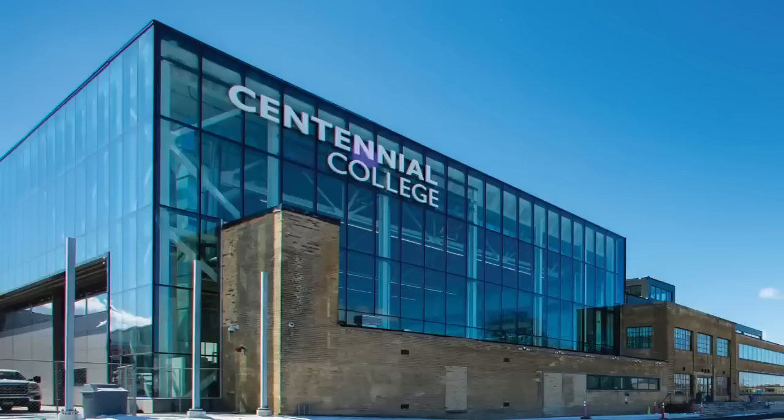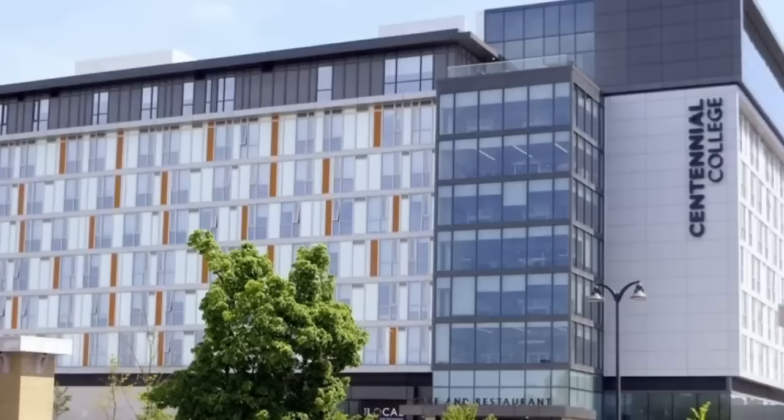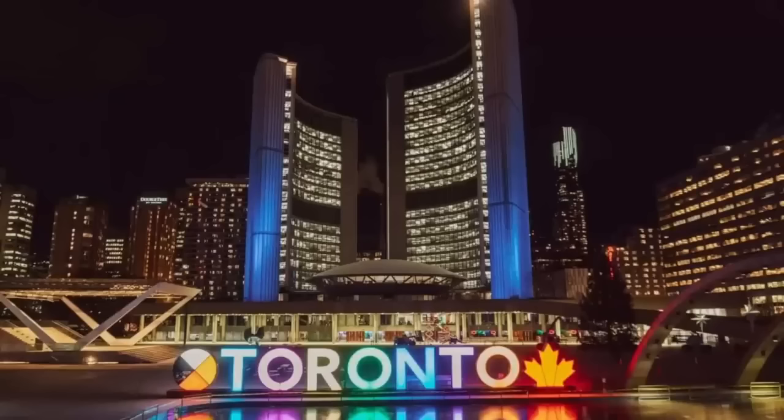The college I'm talking about today is Centennial College. Centennial College is a designated learning institution — it is a public institution and they offer postgraduate work permit eligible programs. This means that when you graduate, you'll be able to apply for a Post-Graduation Work Permit. Another great thing is that it is located in the heart of Toronto, Ontario.